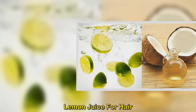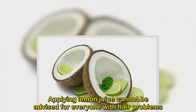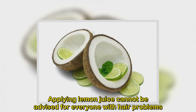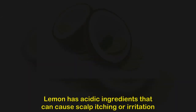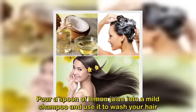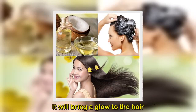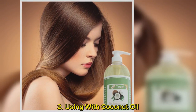Lemon juice for hair. Method 1: Using lemon juice with shampoo. Applying lemon juice directly cannot be advised for everyone since its acidic ingredients can cause scalp itching or irritation. It is better to use it with your shampoo. Pour a spoon of lemon juice into a mild shampoo and use it to wash your hair — it will bring a glow to the hair.